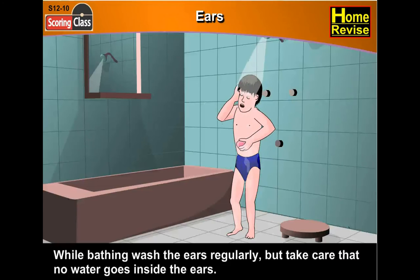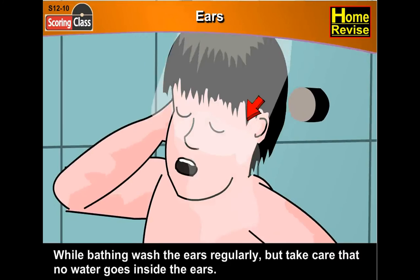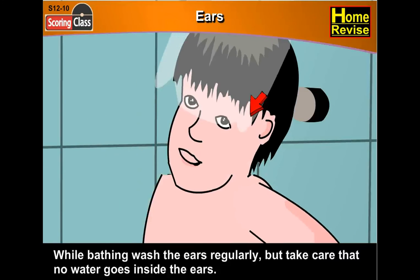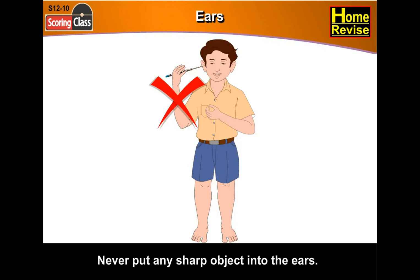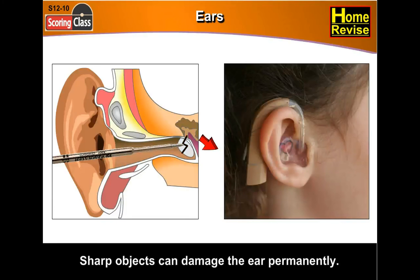While bathing, wash the ears regularly, but take care that no water goes inside the ears. Never put any sharp object into the ears, as sharp objects can damage the ear permanently. So take care.